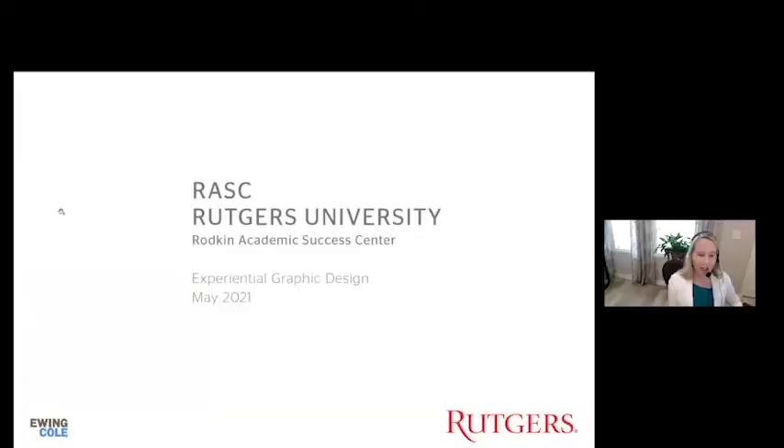I'm a lead experiential graphic designer at Ewing Cole. I've been there for about five and a half years but I've been in the business for over 20, and Greg and I recently worked on the Rutgers Rodkin Academic Success Center together.